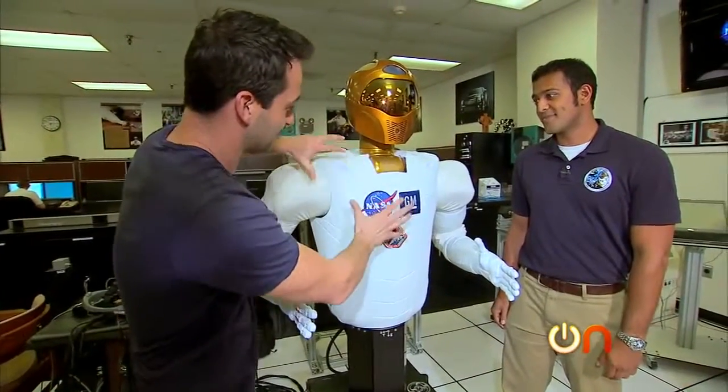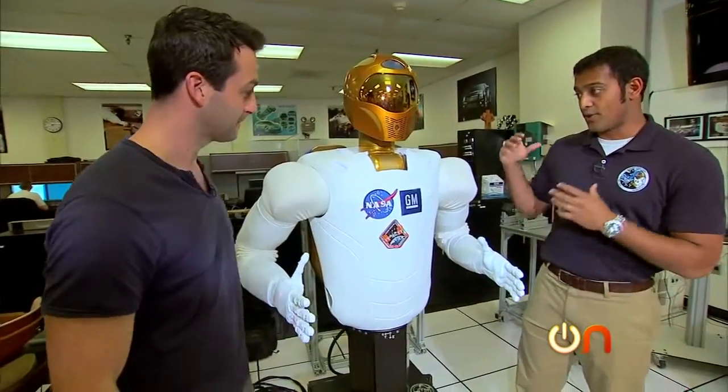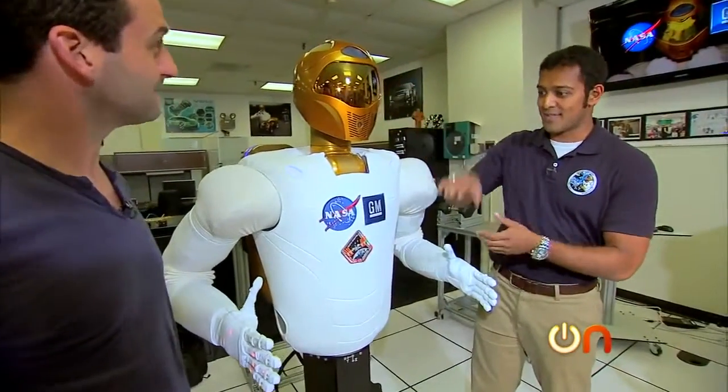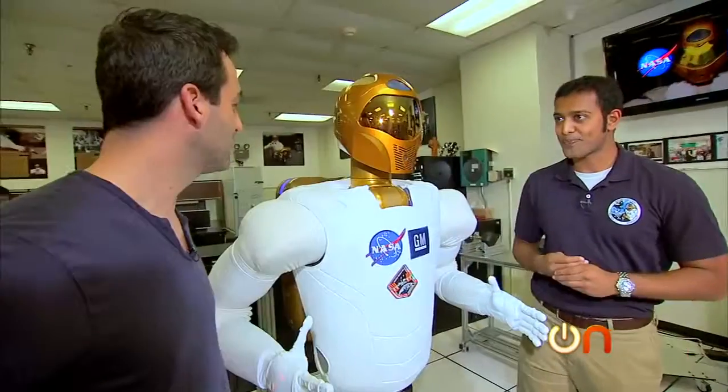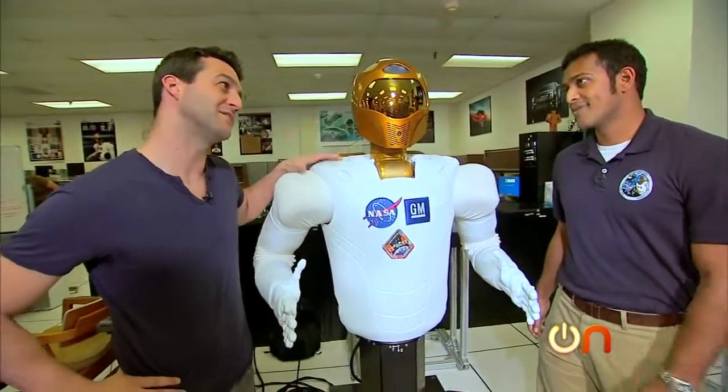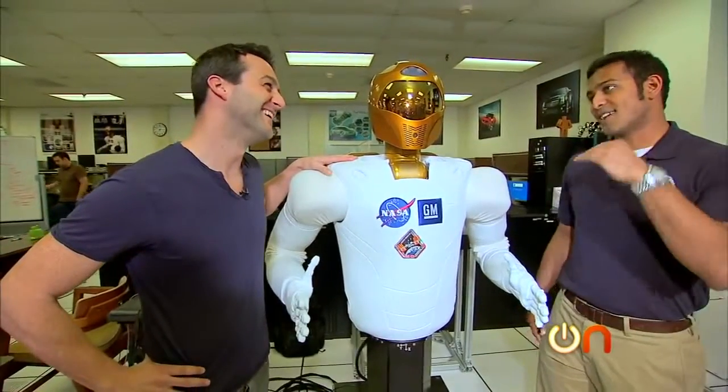What's inside the chest torso area? Robonaut's brain is not in his head — it's actually right here in the chest. We've got a computer cage in here that does all the heavy-duty processing. So when will he be programmed to feel love? It's on the list.